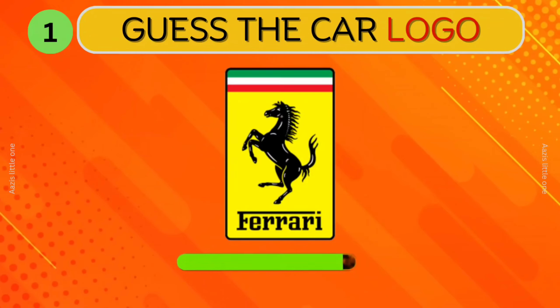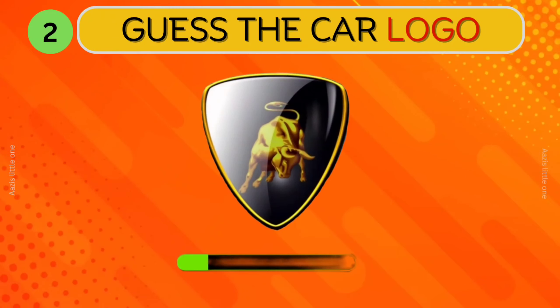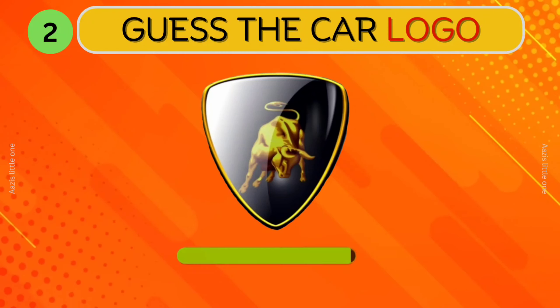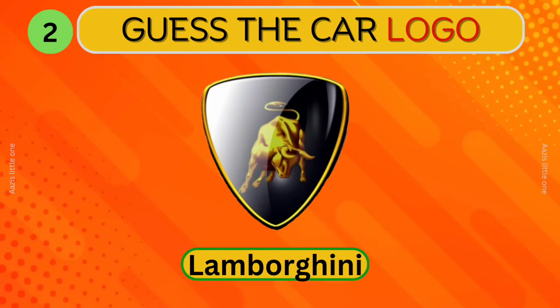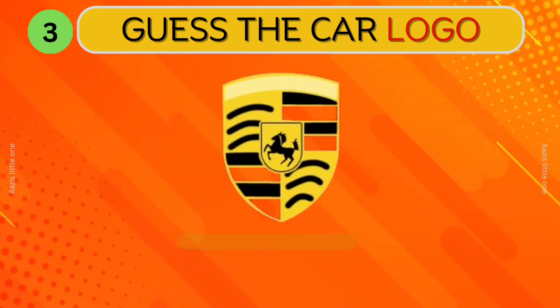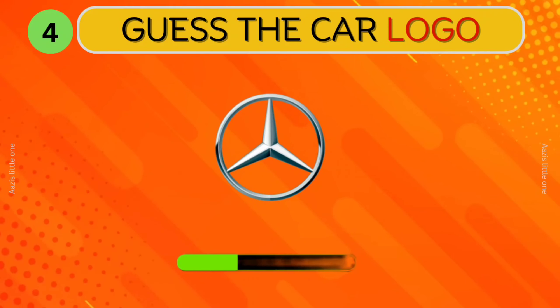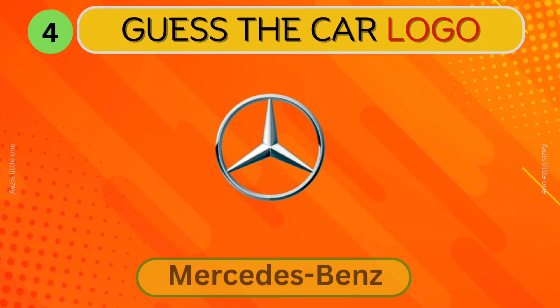Can you guess this logo? Ferrari. Lamborghini. Which car logo is this? Porsche. What about this? Mercedes-Benz.